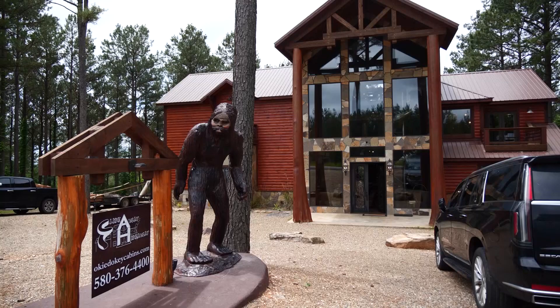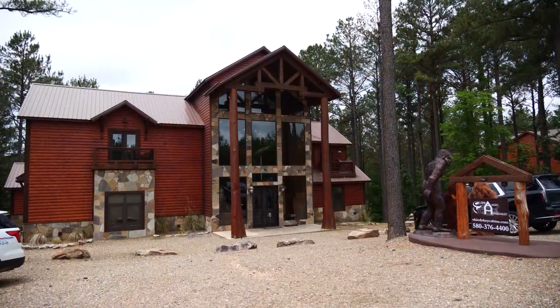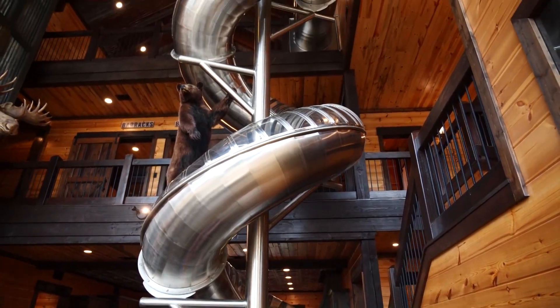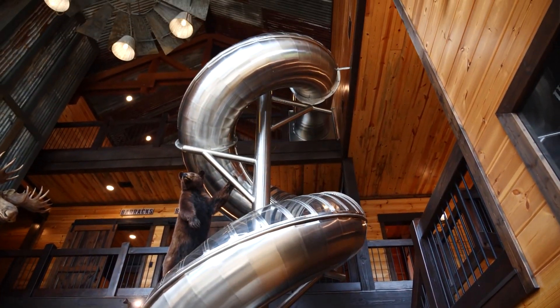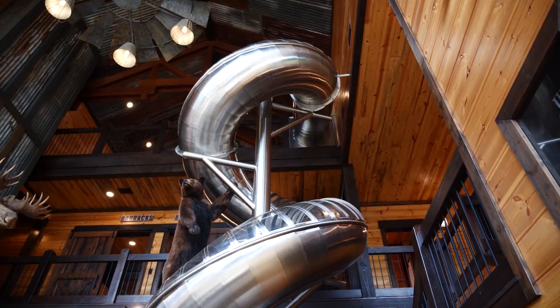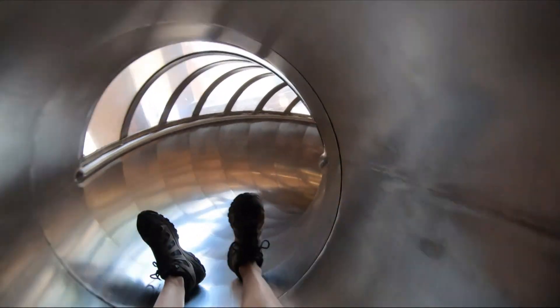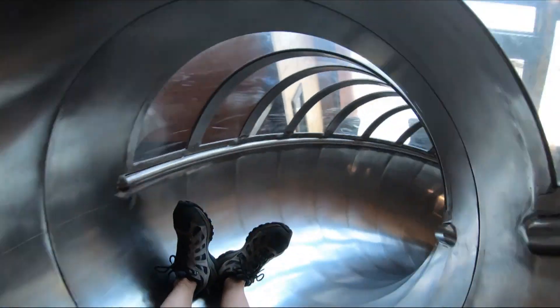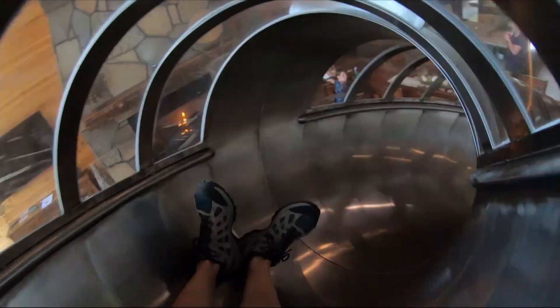When you arrive at Slide Away Hideaway, it's not hard to figure out where it gets its name when you open the door. We refuse to grow up and we're kids at heart. This three-story stainless steel circular slide is bigger than a child's imagination. I've wanted a slide in my house for a long time, and when we came up here and decided to build, I thought yes, this is the perfect opportunity to put a slide in our living room.